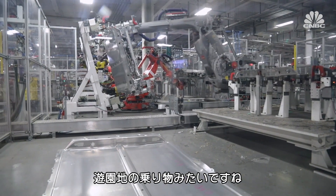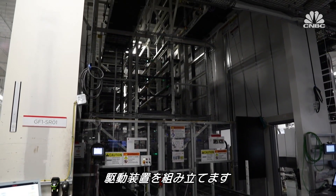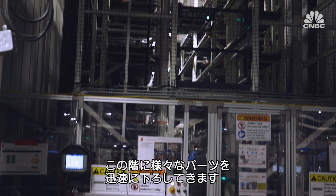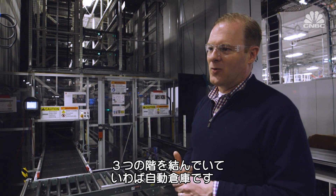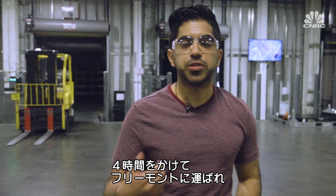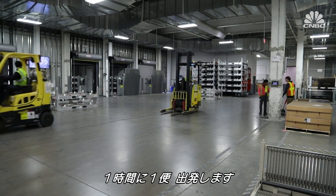I end the day where all the different pieces of manufacturing come together — the final area where the drive unit is assembled. Behind us is a high-speed crane system that can bring different variants down to the floor very quickly. This elevator system goes up and down three floors and is basically an automated warehouse. Once the battery packs and motors are completed, they're loaded onto semi trucks and transported to Fremont, California — about a four-hour drive — where they're assembled into vehicles. Every hour, trailers get dispatched to California.